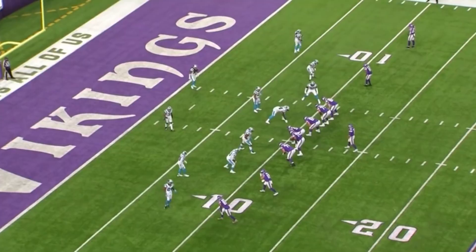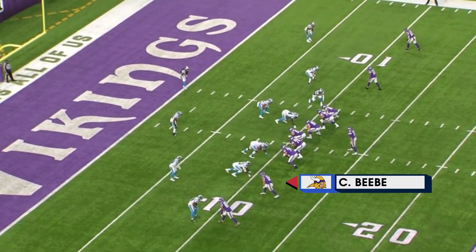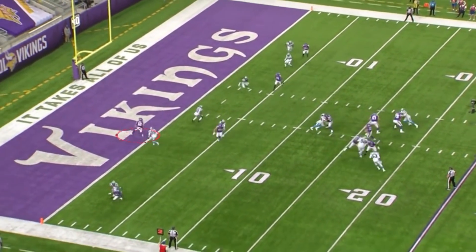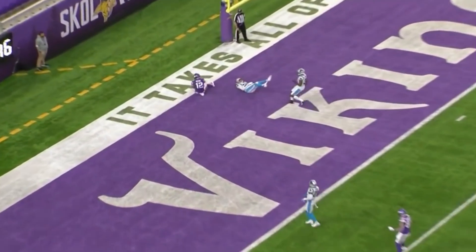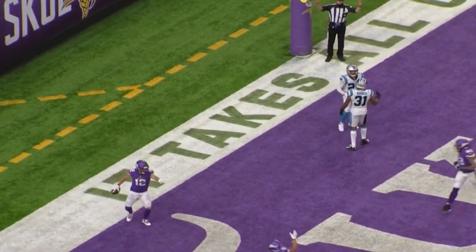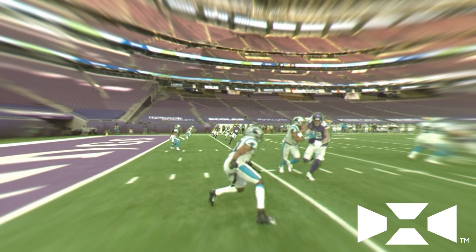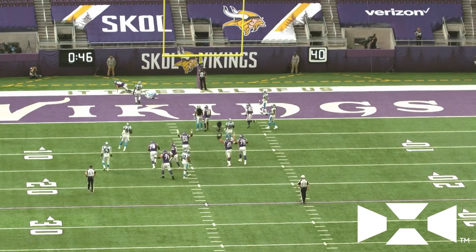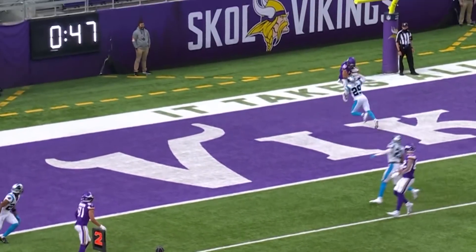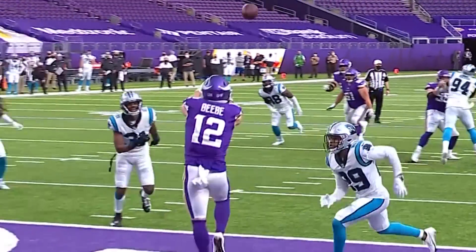That gets down to the 10-yard line. On second and 10 at the 10, Chad Beebe next to BZ Johnson at the bottom — twins to the left, two receivers. Beebe's going to run this slant right in the middle. Kirk Cousins, with excellent protection, just waits and finds him for the game winner — Chad Beebe's first touchdown catch of the season, and none could have been bigger. Cousins was awesome, no turnovers, and a couple of young guys, Beebe and BZ Johnson, stepped up big for the Vikings offense. Vikings get their fifth win of the season in dramatic fashion.